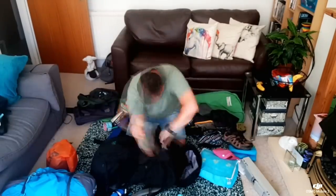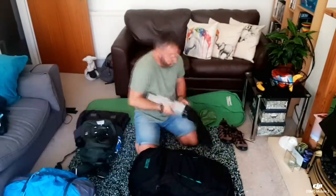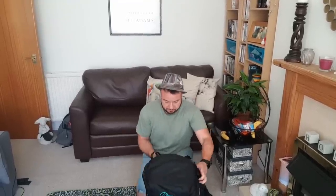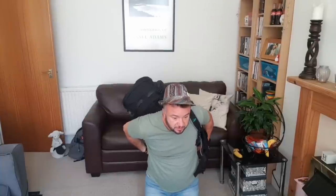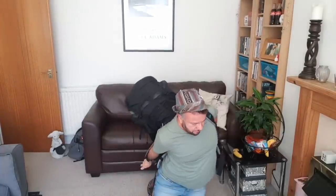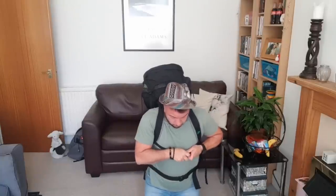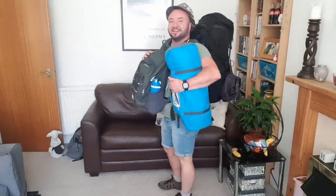So now we just need to repack it. Ta-da — and we're done! The easiest way with this rucksack: on your knee, arm in, bring it round the other way, find the arm hole, tighten the straps, and we're ready to go. See you in a week!